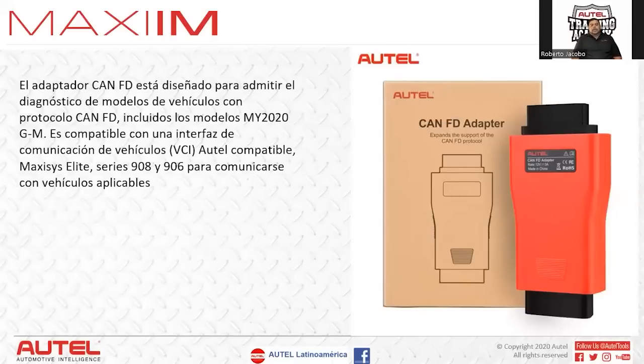General Motors now requires a KNFD adapter. It's designed to support vehicle diagnosis on models with the KNFD protocol, including 2020+ General Motors models. It's compatible with the vehicle communication interface BCI — like the one in the IM608 or the 908S Pro, which is a J534. This adapter can also be used with equipment that doesn't have BCI, such as an MX806, without any problem. Without this adapter on these vehicles, it won't even show fault codes — it will just say no communication.